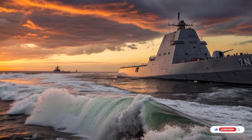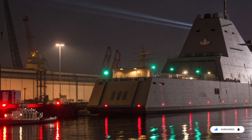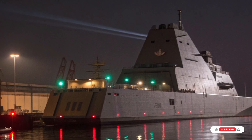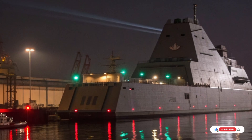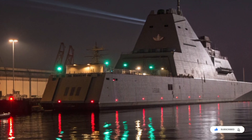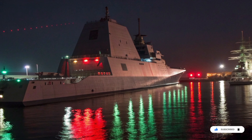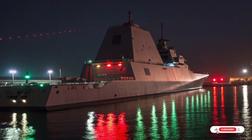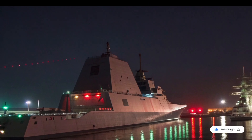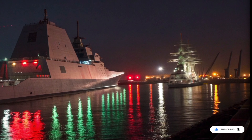Inside the ship, the atmosphere feels more like a high-tech command center than a traditional warship. Flat screens replace old dials. Touch interfaces control navigation and combat systems. The bridge looks minimalist, almost futuristic, with wide windows and digital displays providing a complete tactical picture. Living quarters are designed for longer deployments, with improved habitability compared to older destroyers, because the Navy understands that endurance is not just about fuel and weapons, but about the people who operate them.